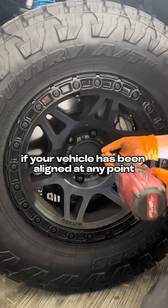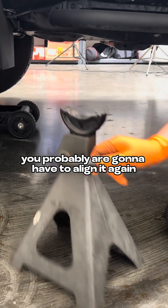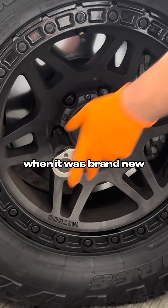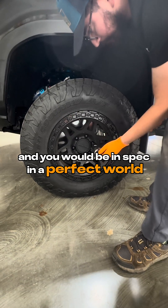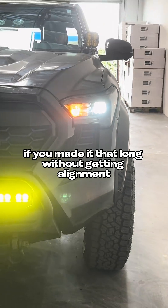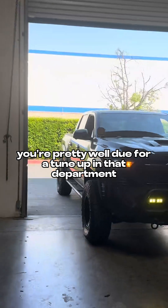So, if your vehicle has been aligned at any point from being brand new to worn out, you're probably going to have to align it again, because now you're back to where it was when it was brand new. Now, if you've never aligned your vehicle, technically nothing will have changed and you would be in spec in a perfect world with just a complete strut change. But chances are, if you've made it that long without getting an alignment, you're pretty well due for a tune up in that department.